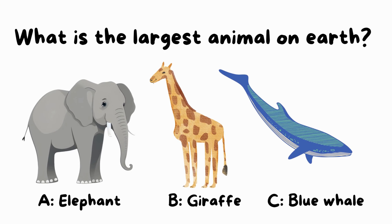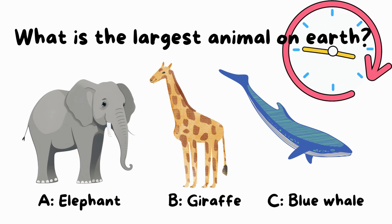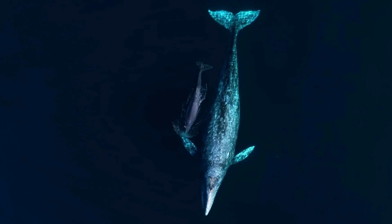Question 1: What is the largest animal on Earth? Is it A, elephant; B, giraffe; or C, blue whale? Correct! The blue whale is indeed the largest animal on Earth. Great job!